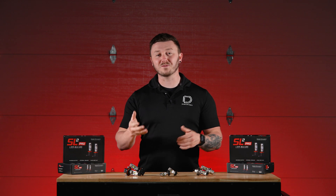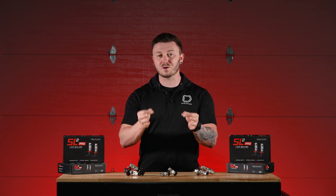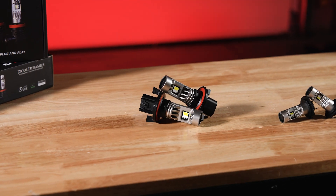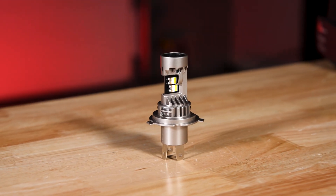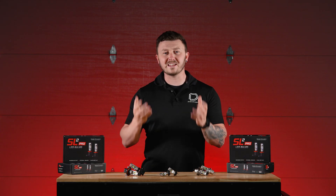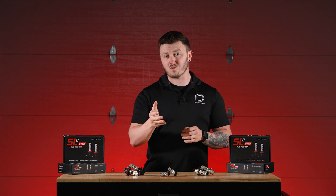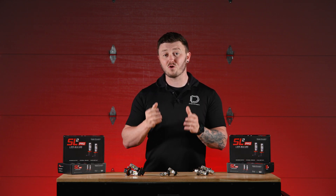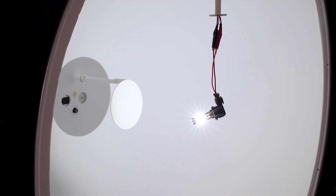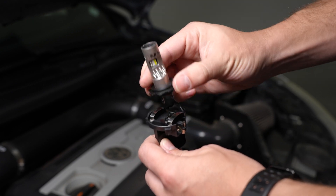After countless requests from vehicle owners looking for powerful, reliable LED upgrades, our team is thrilled to bring these solutions to the market. If you've been stuck dealing with dim factory halogens or aftermarket LEDs that don't fit or perform, then our new SL2 Pro bulbs are exactly what you've needed. Each SL2 Pro bulb provides significant improvements in light output without expensive retrofits or complicated installations.